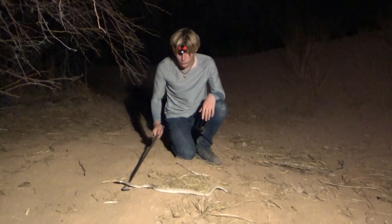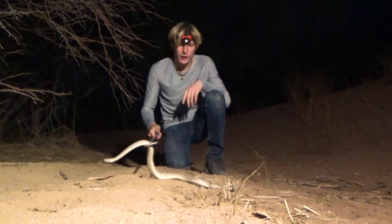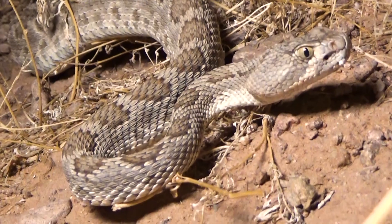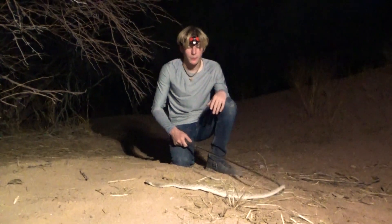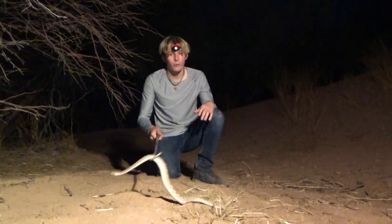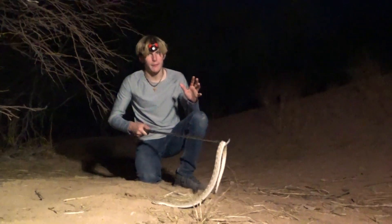Absolutely gorgeous snake. Mojave rattlesnakes are pretty widespread. They can live all throughout the Arizona area, and I believe they even go into Texas a little bit. This snake is very commonly found all throughout this area — on people's porches, in people's yards, and a lot on cattle ranches and open farmlands.